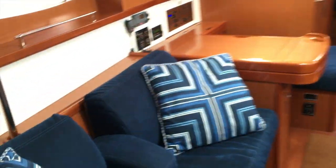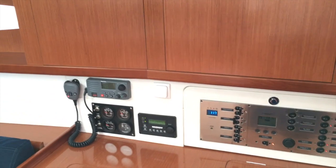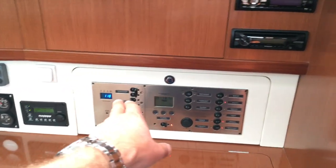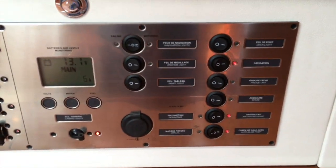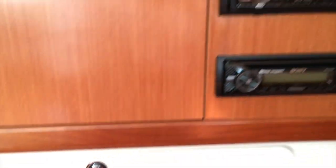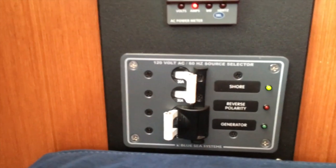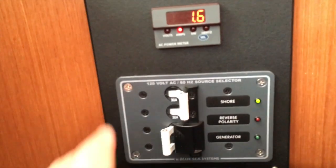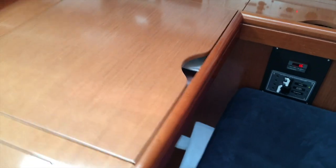Coming back into the salon, there's a nice settee and a nav station just aft with the generator control, VHF radio, charging control, and AC and DC panels — very simple to operate. Everything is labeled well: lights, navigation, water pressure, refrigeration. Stereo control and TV control are here too. Down below you can switch between your generator and shore power. There's a nice aftermarket upgrade to the breakers and also a Sony disc changer underneath the chart table.